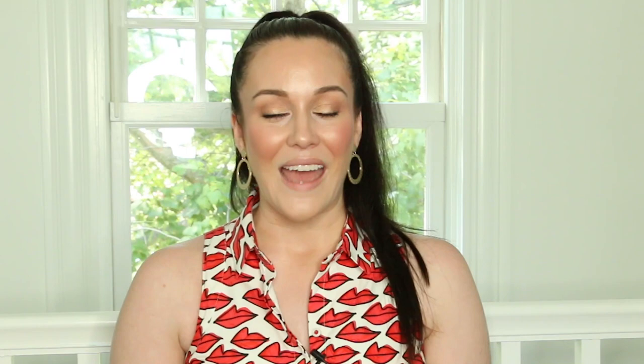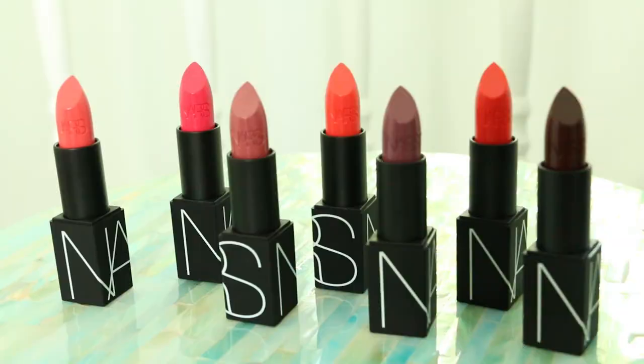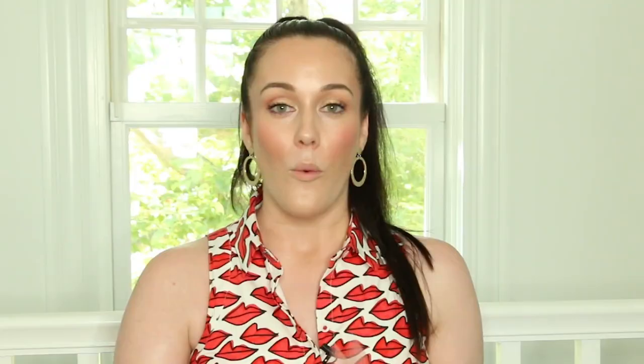It got me thinking: what is actually in a lipstick, and what are the ingredients I want to look for? So I did a deep, deep dive into these NARS Sheer Lipsticks, and I'm so excited to share what I found. I also bought seven of the lipsticks — because, once again, me being me. We're going to try on a wide variety of colors and get an idea of how they feel, how they look, and how we think they'll wear.